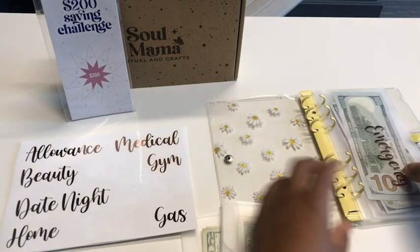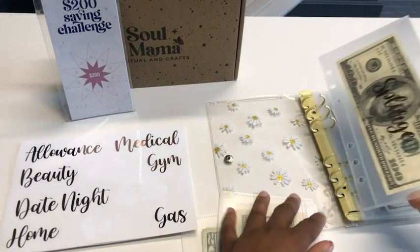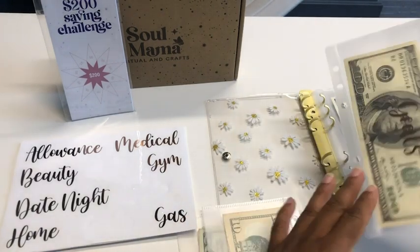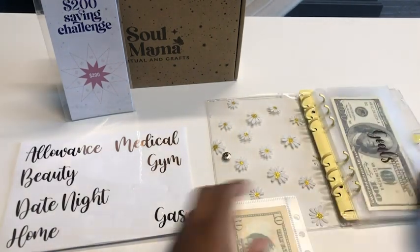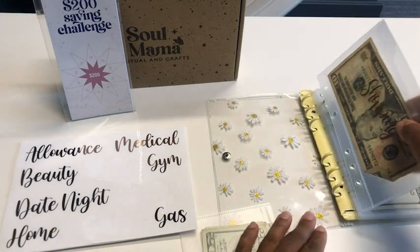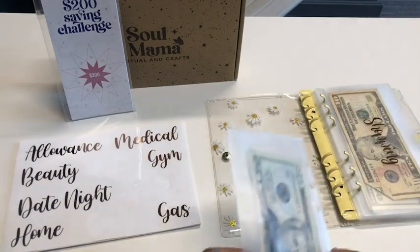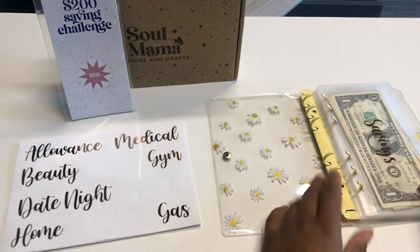I really love that the rose gold stickers have a lot of different saving options such as date night, medical, gym, and gas. And I really love that the envelopes are durable and really hold my money in place.